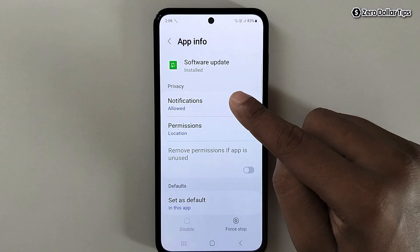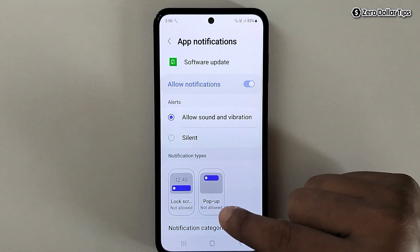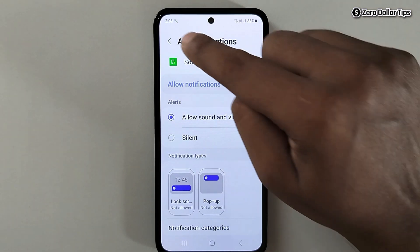As you can see, we have disabled the software update notification for this first software update app. Now let's go back.